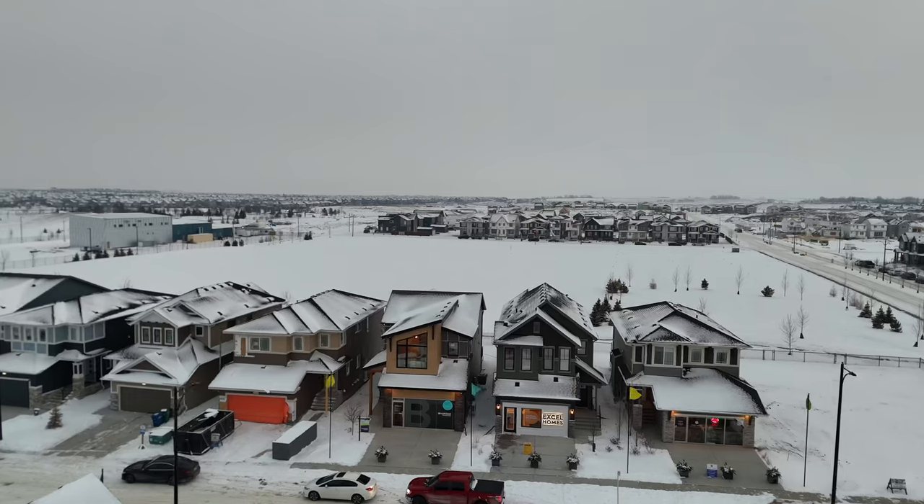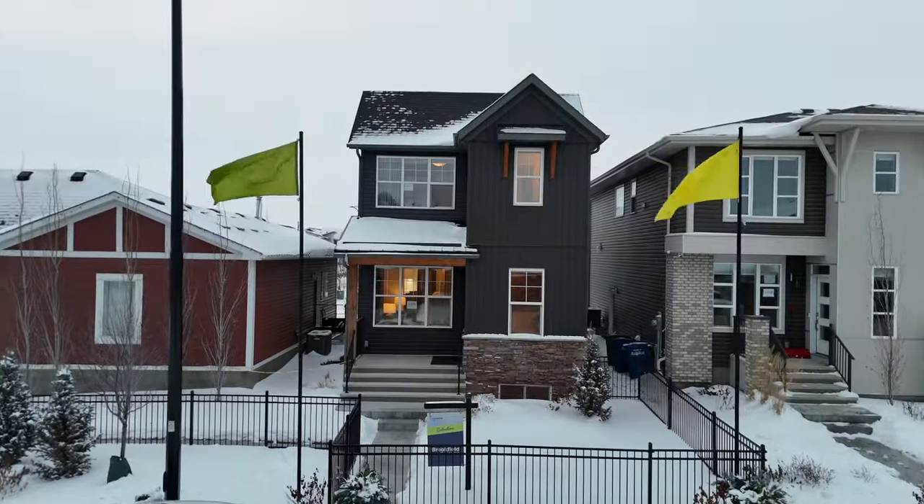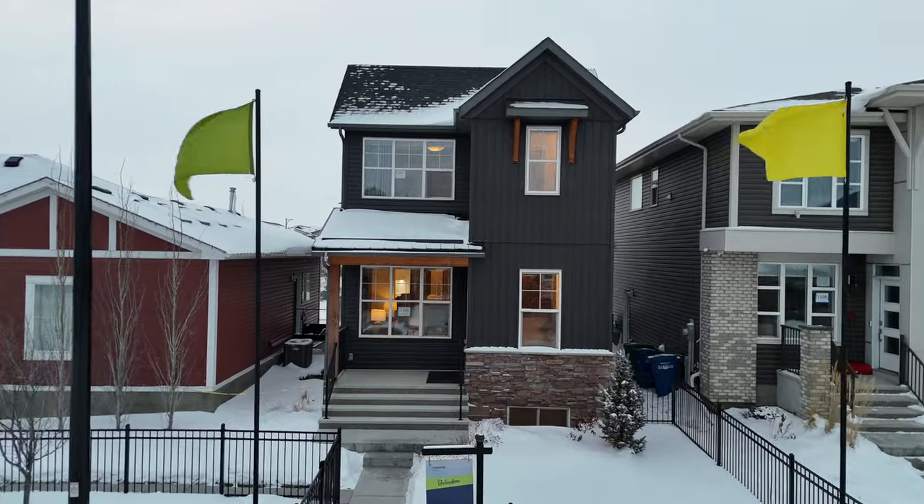Today we're going to be looking at three different homes here in Chinook Gate, which is in Airdrie, really only about 10 minutes away from the Calgary city limits. You're not going to believe the prices of these homes. If you're looking for a quick possession home within the next three or four months, the last lane home we show you has a ridiculously cheap price and is available by April or May.